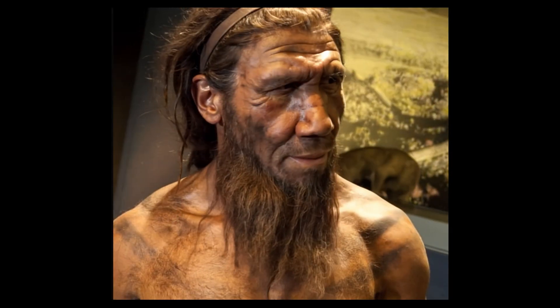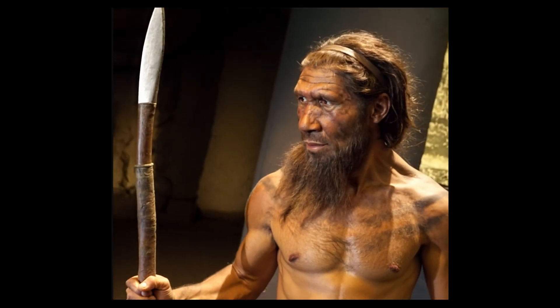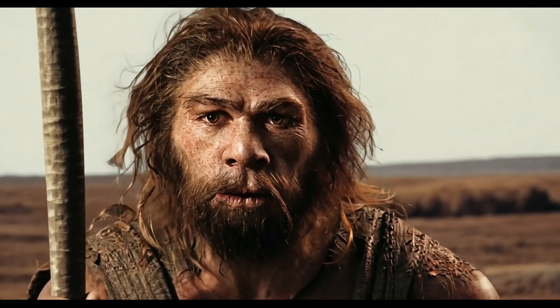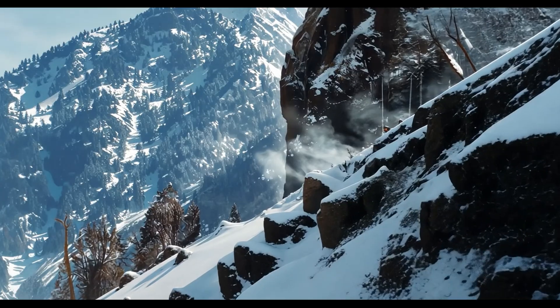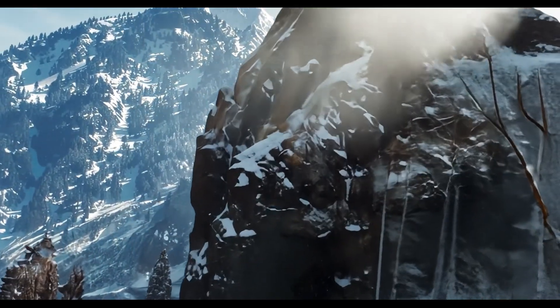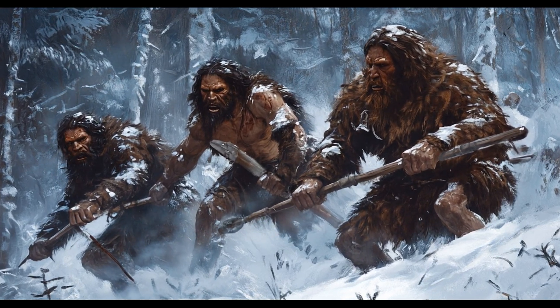How did Neanderthals hunt? Hunting wasn't just about strength — it was about strategy. Neanderthals had to work together, use the environment to their advantage, and rely on their weapons. Neanderthals didn't chase their prey across long distances like modern humans. Instead, they likely used ambush tactics, striking when the time was right.